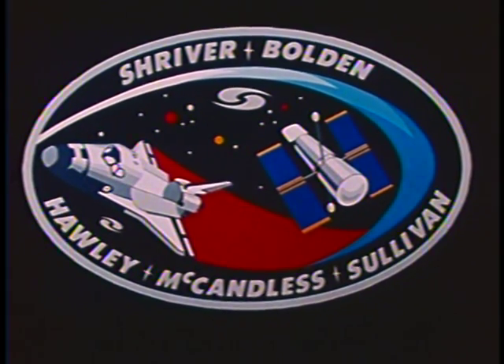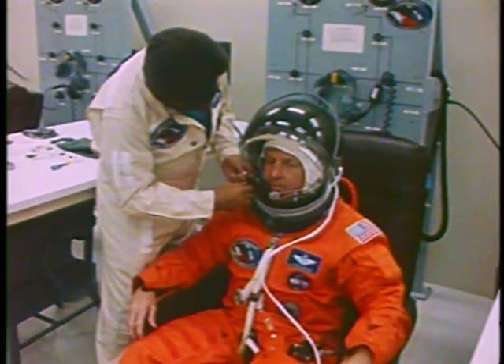This, of course, is our mission patch, and we like it a lot. We think it told a story all of its own, very appropriate for the flight.